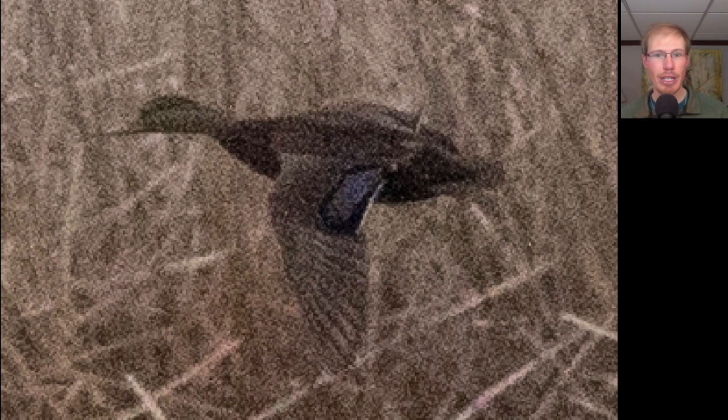Here we have a duck that's mostly dark overall, just a little bit of white to the trailing edge of the speculum with no white in front of it — this is an American black duck. Here's another look at an American black duck, and notice the contrast between the dark body and the white underwing.